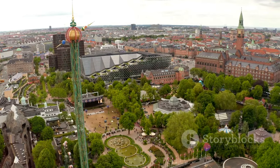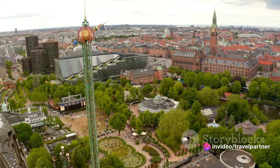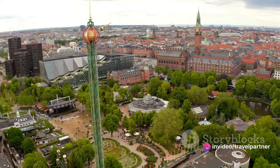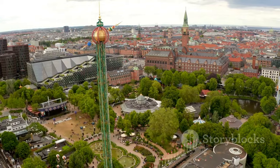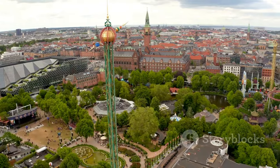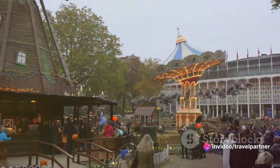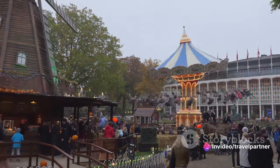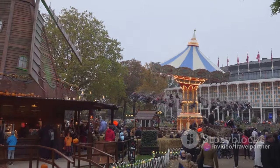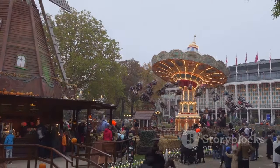At number 9, we have the Tivoli Gardens, an amusement park that is anything but ordinary. This park, which is one of the oldest in the world, opened its doors in the mid-19th century and has been captivating visitors ever since. From enchanting gardens and exotic architecture to thrilling rides and top-notch restaurants, Tivoli Gardens offers something for everyone. The park's magical atmosphere, especially when lit up at night, is something you won't want to miss.